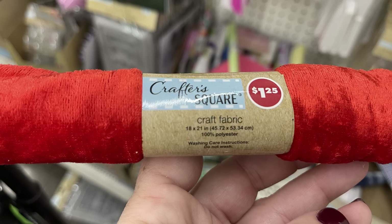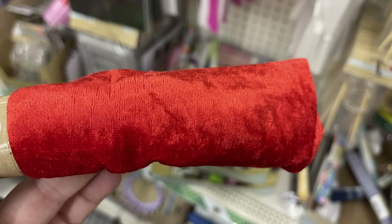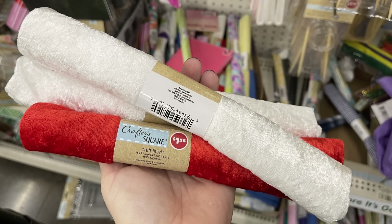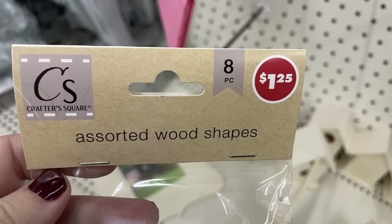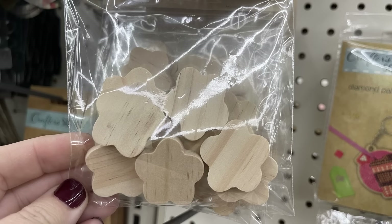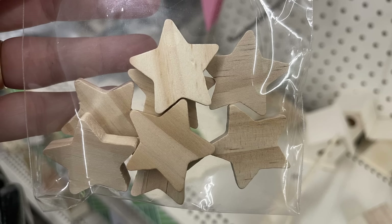In arts and crafts, we have craft fabric that's 18 by 21 inches, 100% polyester in a velvety style material in red and white. They also had the plush premier yarns in five different colors: blue, brown, light tan, yellow, and red. Also we have these assorted shapes — you get eight pieces, about a quarter of an inch thick. They had flowers and stars in a nice soft wood that's been sanded.